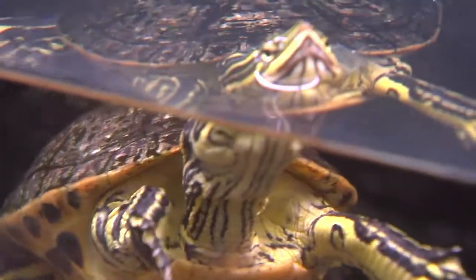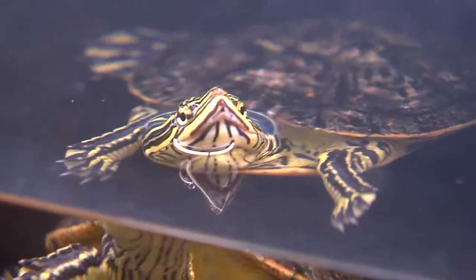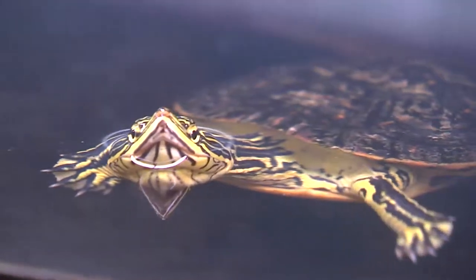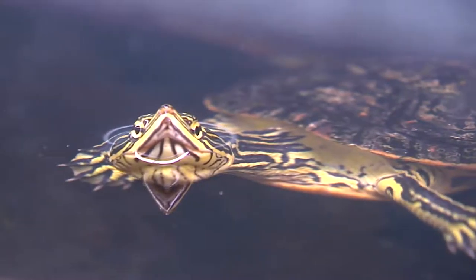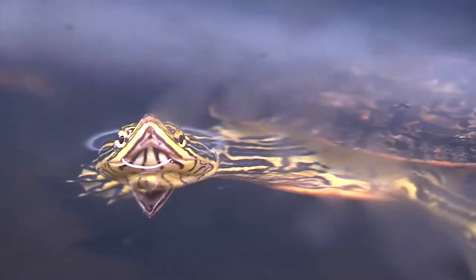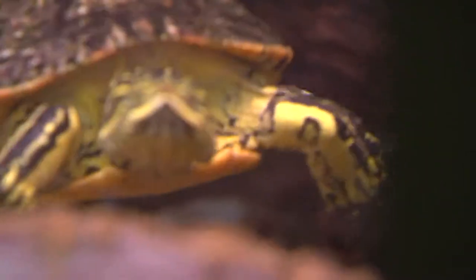Chicken turtles tend to live in freshwater, swampy areas, little creeks, ditches, and cypress swamp-type areas in the eastern part of the state. They tend to be about 4 to 10 inches in length, and they have a definite size difference — the males are usually around 4 to 5 inches, and the females 6 to 10 inches.